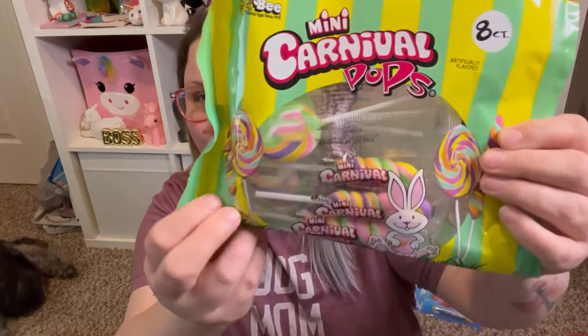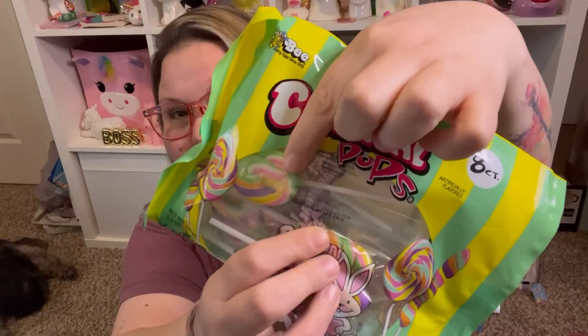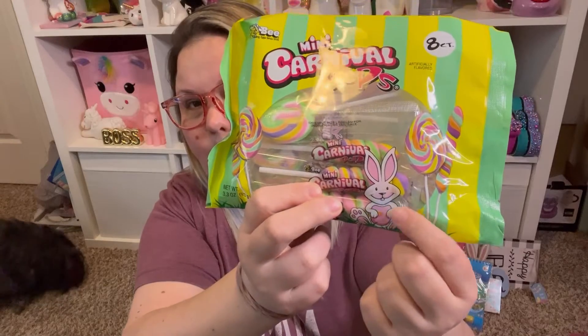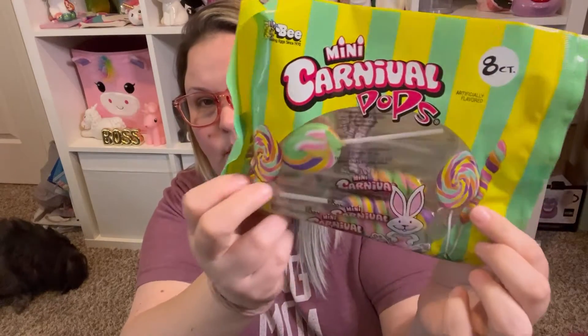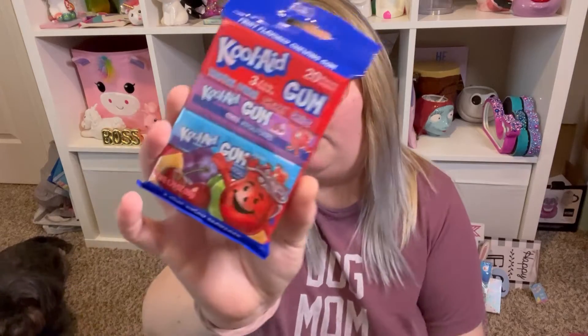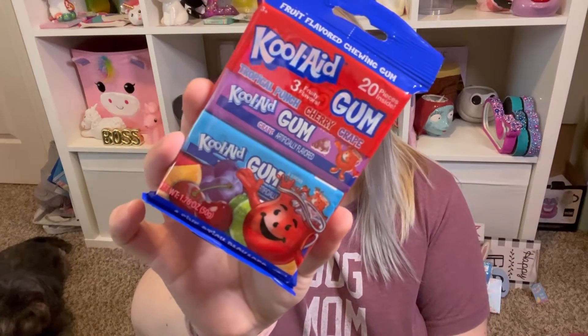I also saw a pack of mini Carnival Pops — they've carried these for a while. This is an eight-count Easter version in pastel colors, with unicorn horn-shaped ones and flat ones, so I thought it's not a bad deal. I also grabbed Kool-Aid gum from the checkout line — you get 20 pieces with tropical punch, cherry, and grape flavors. These would be perfect little Easter basket stuffers.